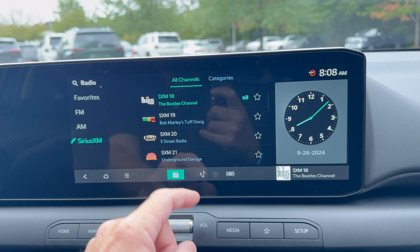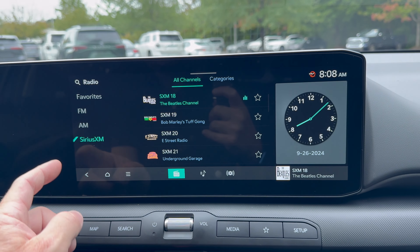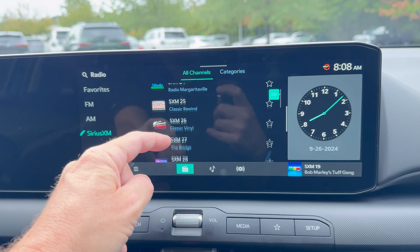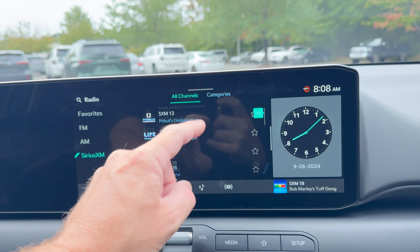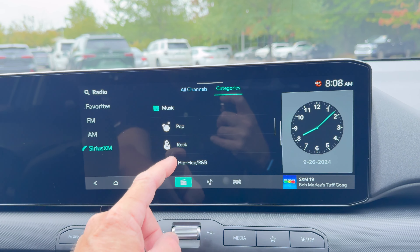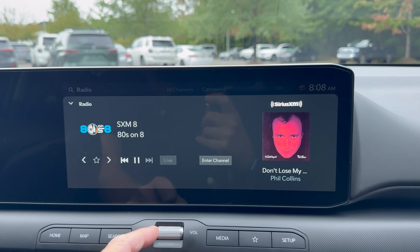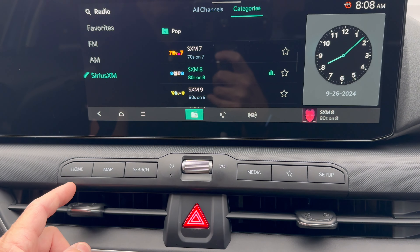There are so many things you can customize. You can get SiriusXM — Beatles channel, Bob Marley channel — and scroll through. You can swipe, it's super simple. You can select by genre — pop, rock — and it's very easy to navigate the infotainment system.